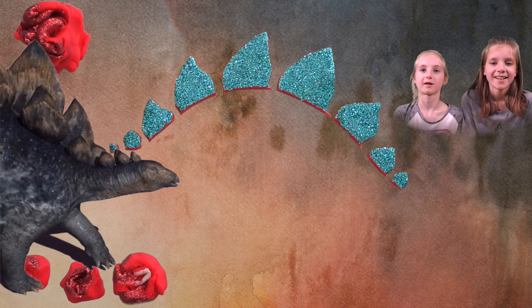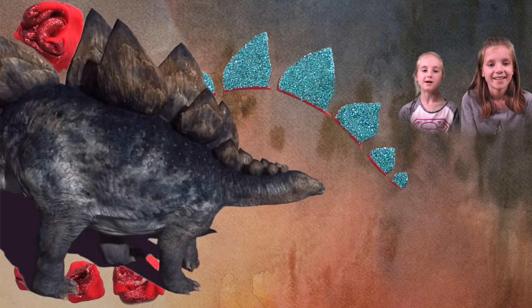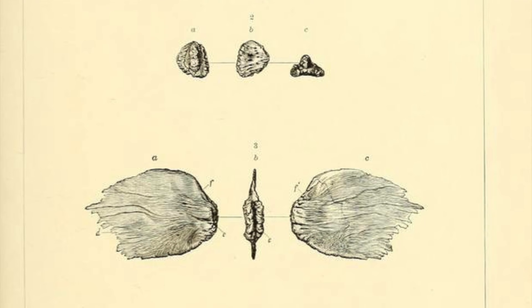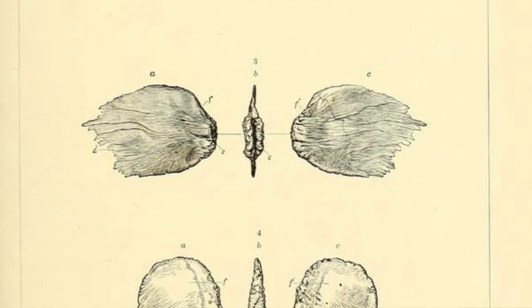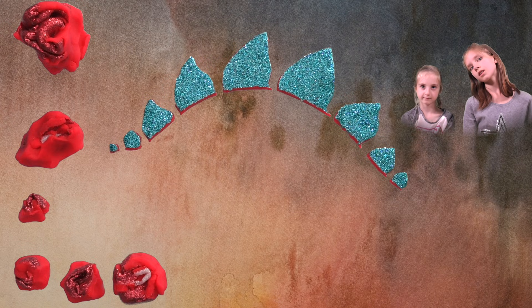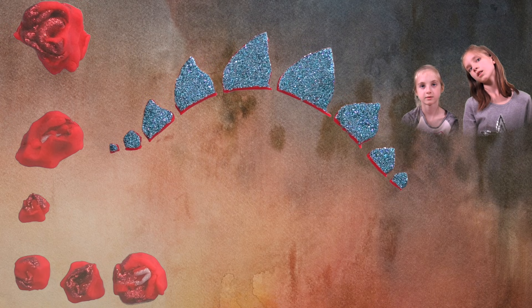Another idea is that the plates were actually used to regulate the temperature of the Stegosaurus. You guys are on the right track with your shade idea. Here's how the scientists were thinking: if the dinosaur was too cold, they had these plates and they would soak up the sunlight — the plates would actually get heated by the sun. Another way is that the plates would cool the dinosaurs off by having their blood run up through those plates and then go back down into their body and cool them off.